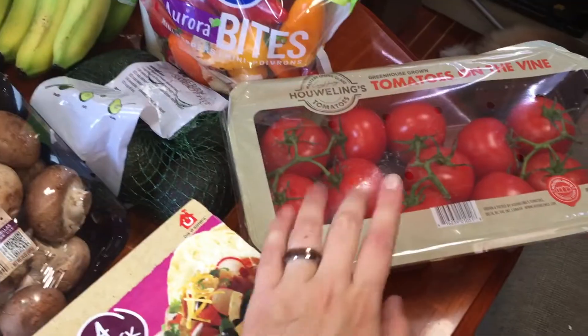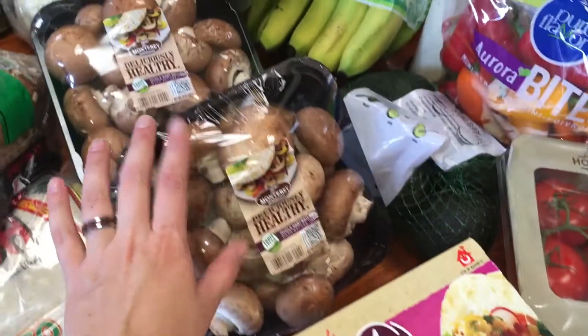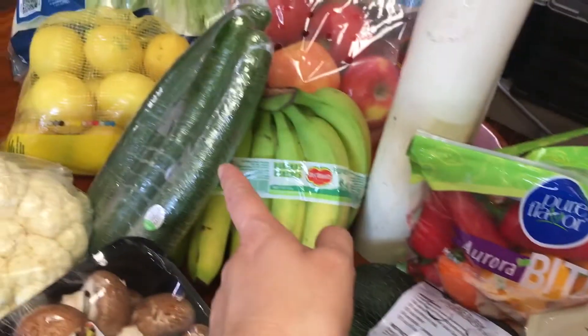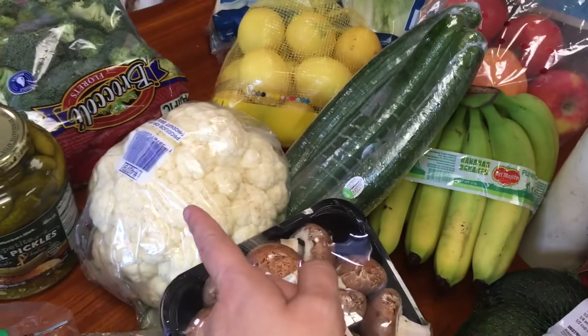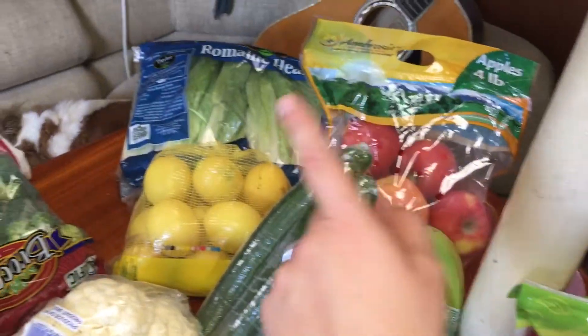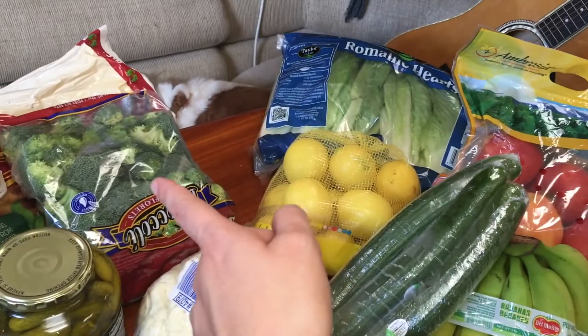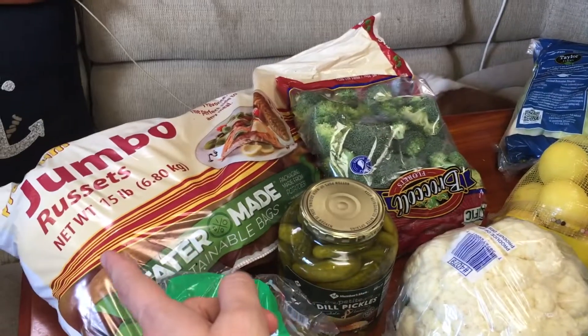This is what we got this week. We got some tofu, tomatoes — we get tomatoes every week, we usually get two — mushrooms, because we love these mushrooms, avocado, peppers, cucumber, cauliflower, bananas, apples, lemons, some romaine lettuce, broccoli.